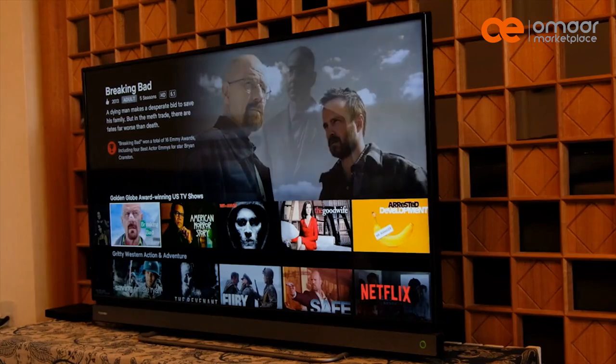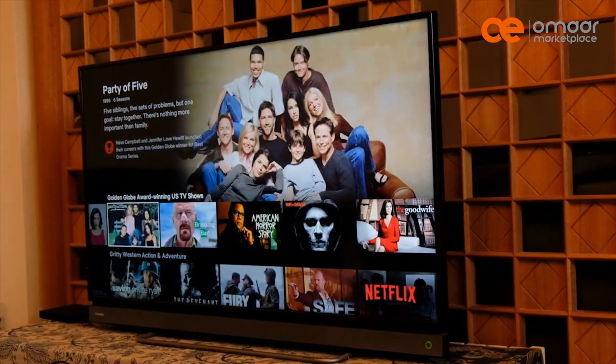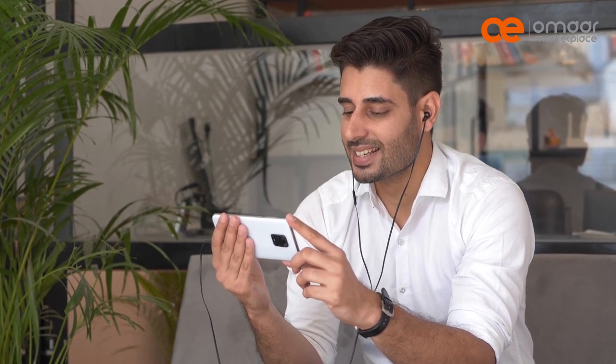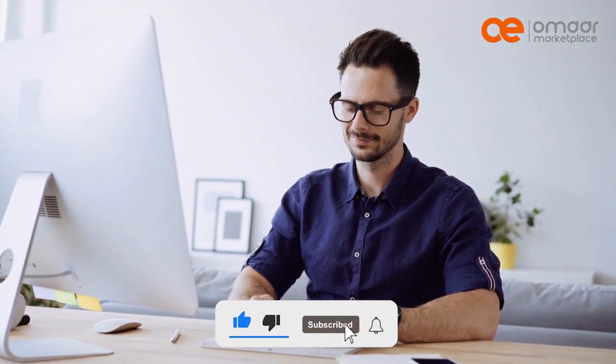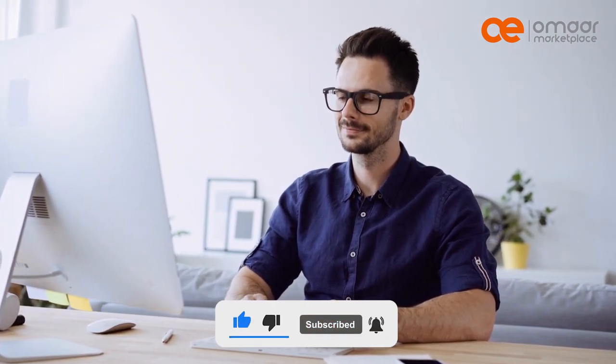So go ahead and find the perfect TV for your home entertainment system. Thank you for watching this video on TV technologies. If you found this video informative, please give us a thumbs up and hit the subscribe button to stay updated on our latest videos.